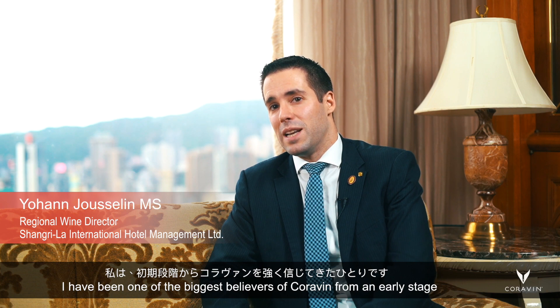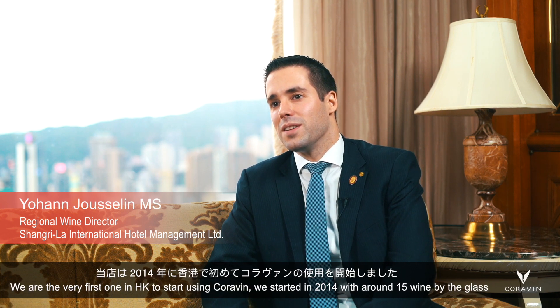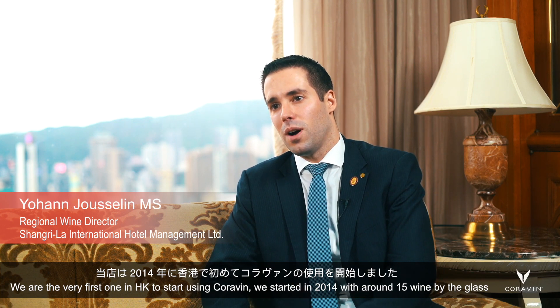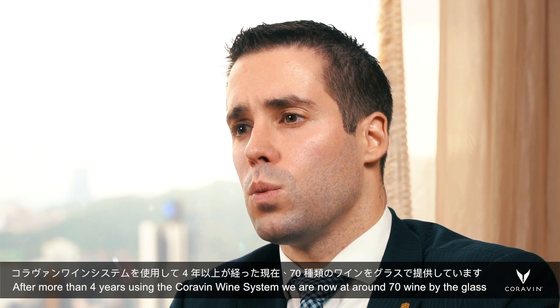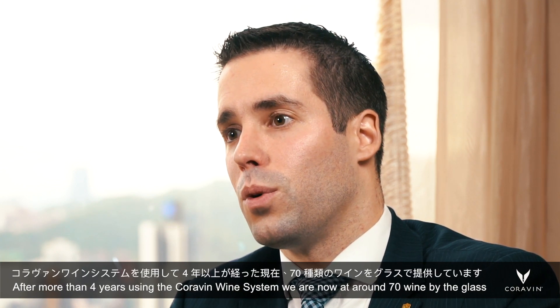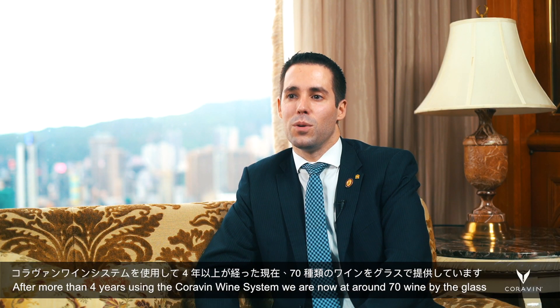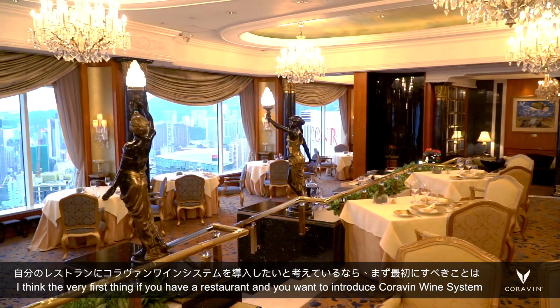I have been one of the big believers in Coravin from the early stage. We were the only one in Hong Kong — the very first one in Hong Kong to start using Coravin. We started in 2014 with around 15 wines by the glass. We currently now, after more than four years using the Coravin wine system, are at around 70 wines by the glass.